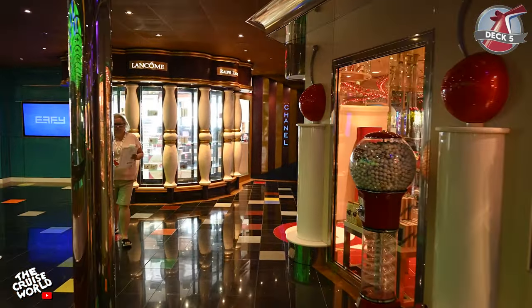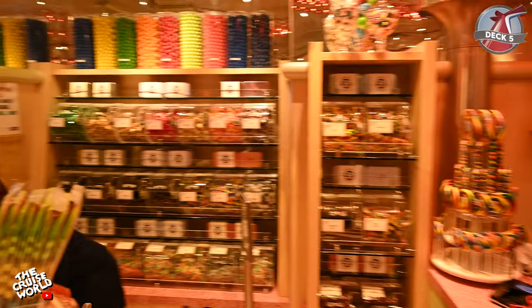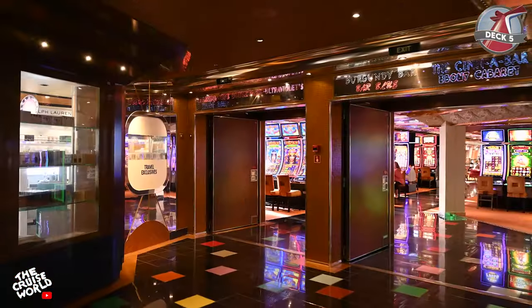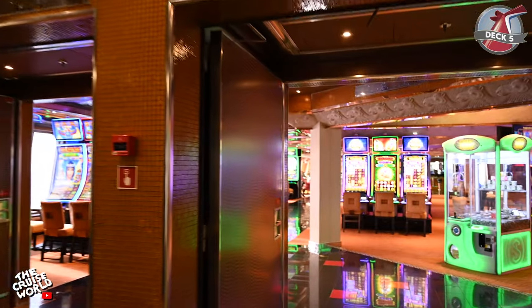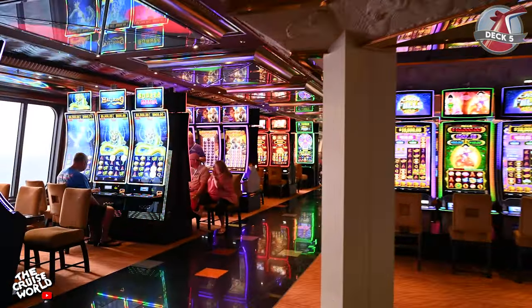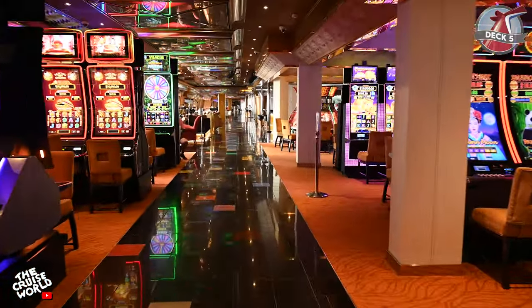And if you have a sweet tooth, this next spot is just for you — Cherry on Top, the onboard candy store and more. Now we'll make our way down Kaleidoscope Boulevard into the Camel Club Casino where you can put your skills and a little luck to the test with your favorite slots, table games, poker and more.